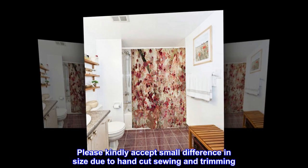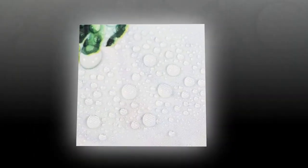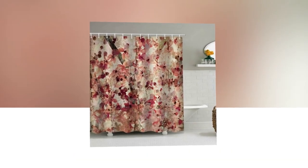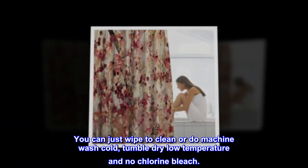Please kindly accept small differences in size due to hand cutting, sewing, and trimming. Due to light brightness and computer display settings, colors might show a small difference. You can wipe to clean, or do machine wash cold, tumble dry at low temperature, and no chlorine bleach.